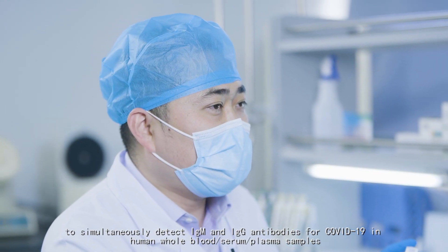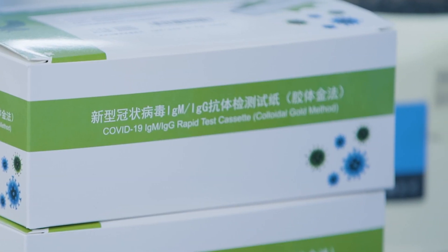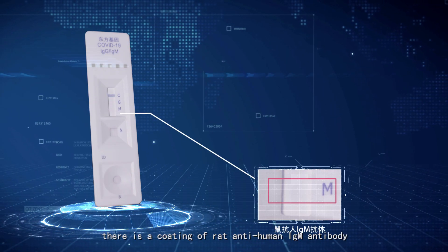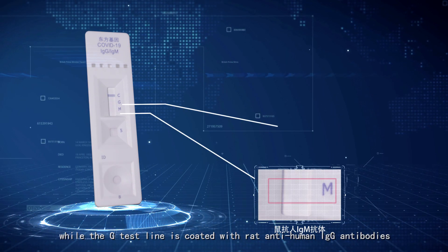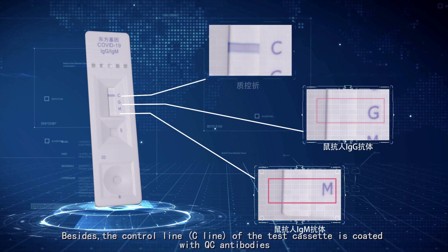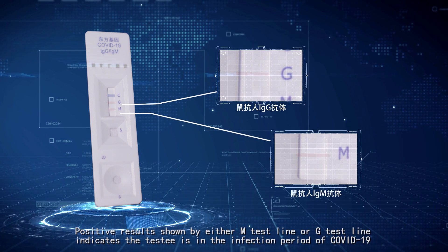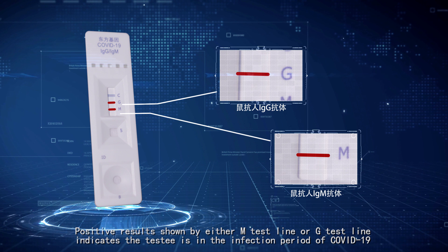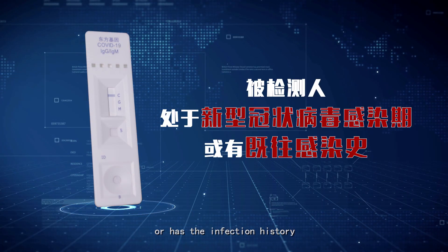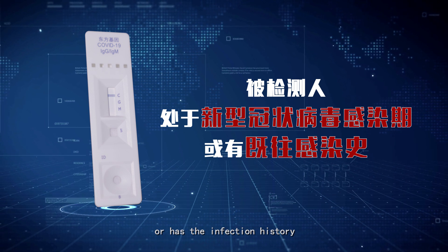在检测卡的M检测线处包被有鼠抗人IgM抗体，在检测卡的G检测线处包被有鼠抗人IgG抗体，在检测卡的控制线C线处包被有控制抗体。无论M检测线或G检测线出现红色线条，均表示阳性结果，提示被检测人正处于新型冠状病毒感染期或有既往感染史。